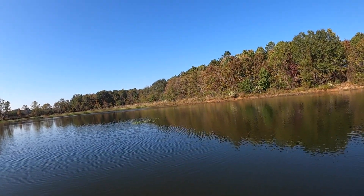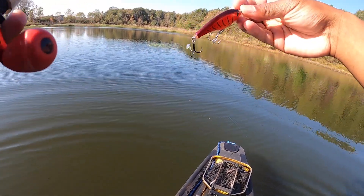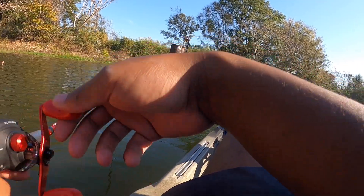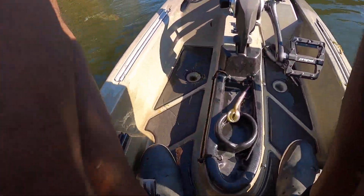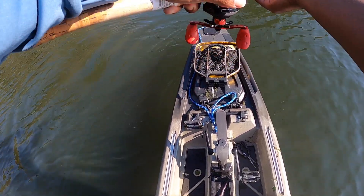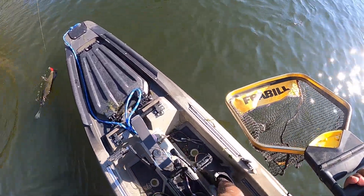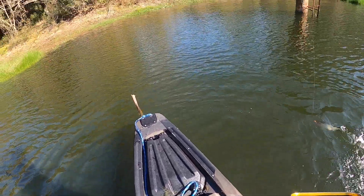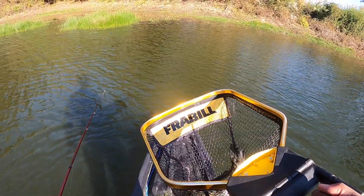There's another one — he got off too. Oh my goodness, I had a scale on that one. We're 0 for 3 right now, so it's not looking great for this Cherrywood.